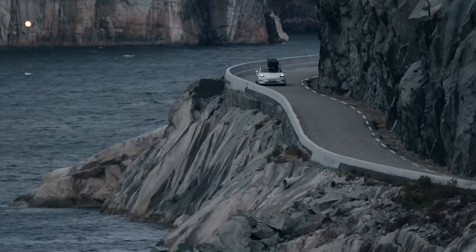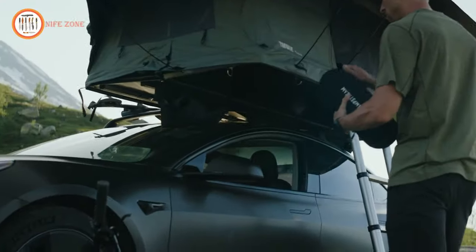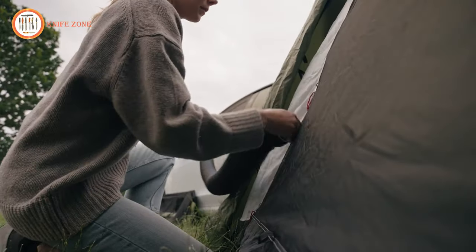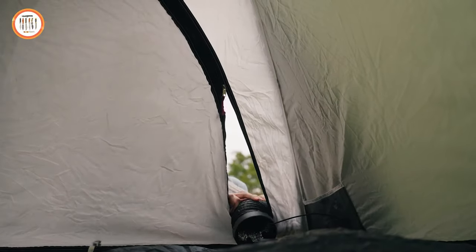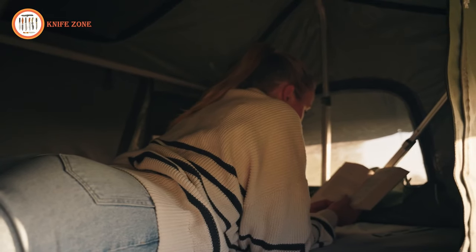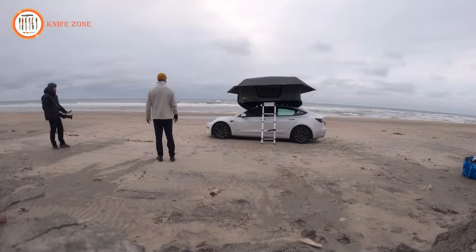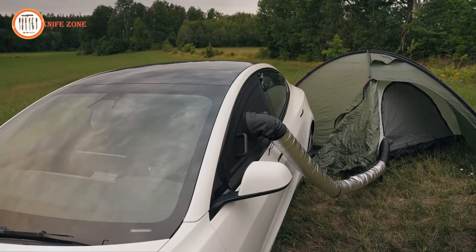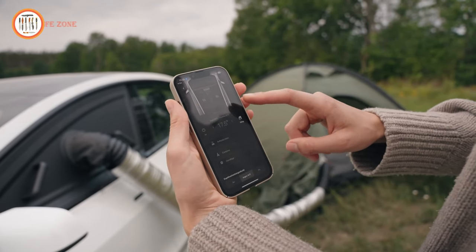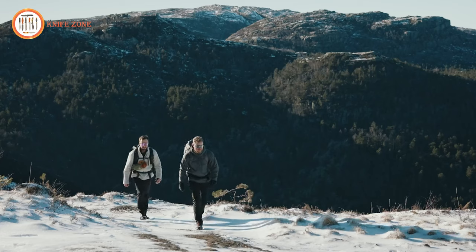No need to worry about unpredictable weather conditions anymore. The CampStream 1 ensures your tent remains dry by providing air directly from your car's AC system, significantly reducing humidity in your tent. Most EVs today have advanced air filtration, so you can expect fresh and clean air in your tent, free from pollutants, pollens, or dust. Because the CampStream 1 uses your EV's climate system, it's very easy to change the temperature right from your phone and car app, giving you more time to focus on the camping adventure.